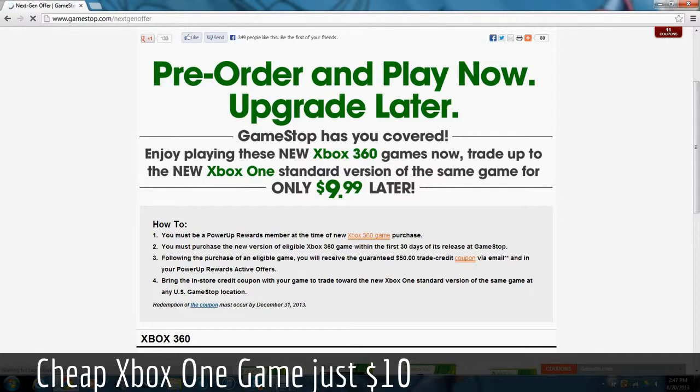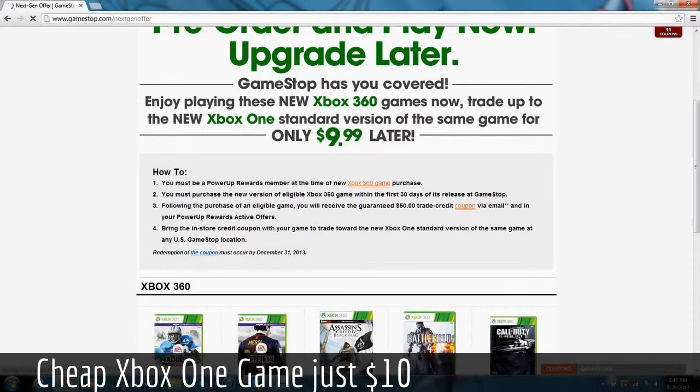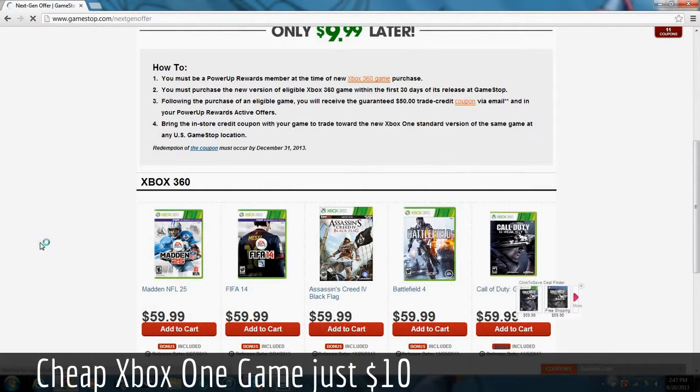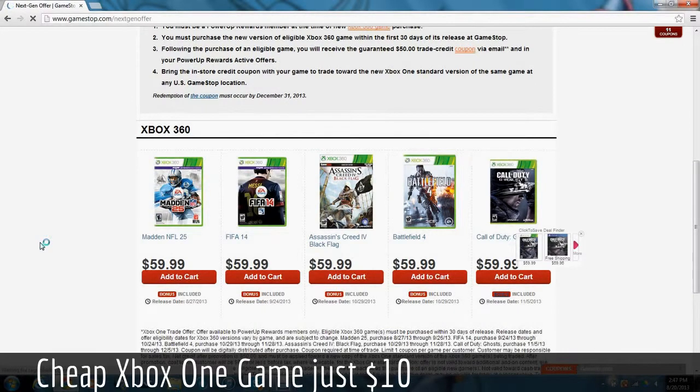What it basically is — Madden 25, FIFA 14, Assassin's Creed 4: Black Flag, Battlefield 4, and Call of Duty: Ghosts are the five that I am 100% sure are included in this.